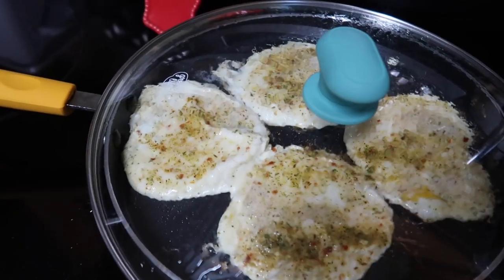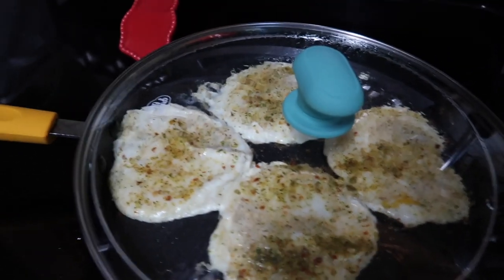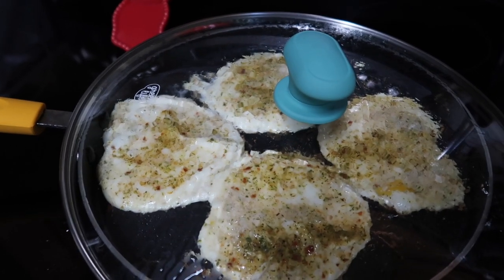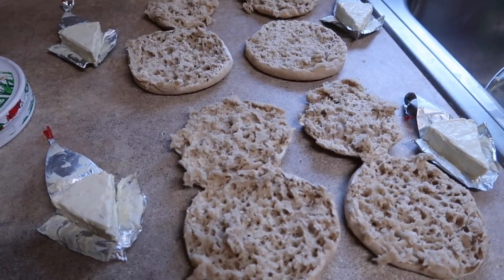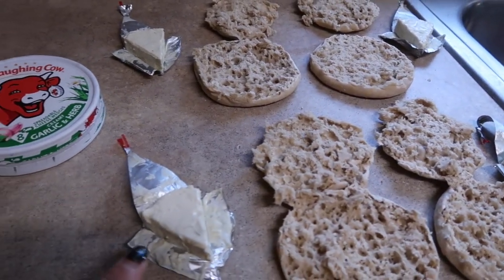My egg whites are cooking up perfectly — I just threw a lid on so the top will cook a little bit more while the sausage is finishing up in the air fryer. While it only has about a minute left, I'm going to spread my Laughing Cow cheese on each of the sandwiches, doing one wedge per sandwich.